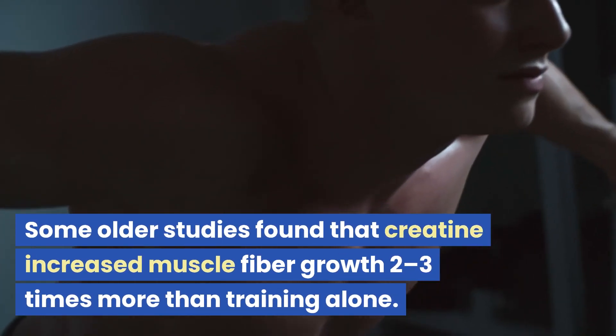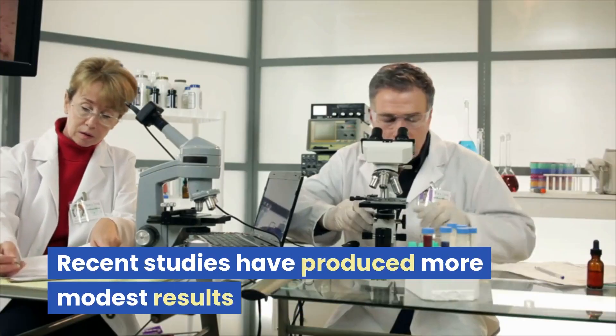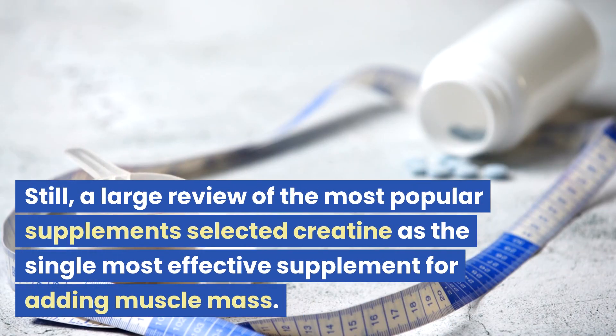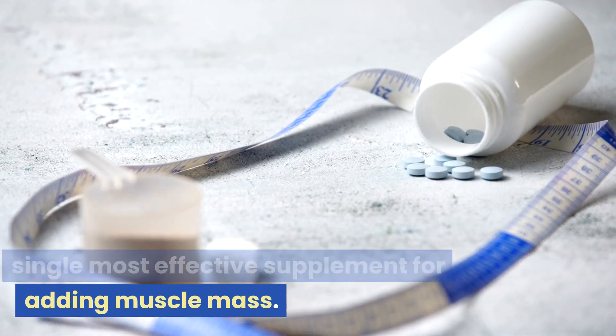Some older studies found that creatine increased muscle fiber growth 2-3 times more than training alone. Recent studies have produced more modest results. Still, a large review of the most popular supplements selected creatine as the single most effective supplement for adding muscle mass.